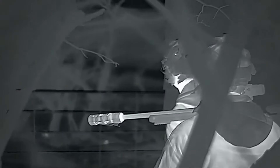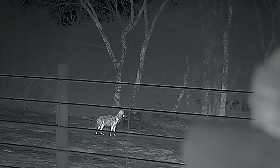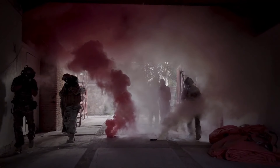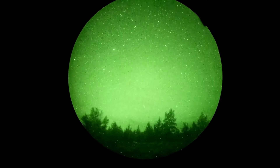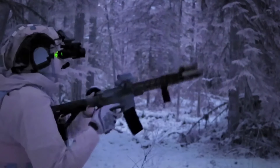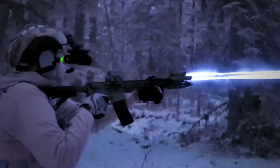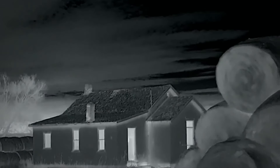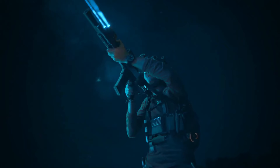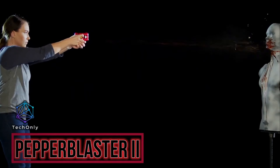Night vision goggles are devices that allow users to see in low-light or dark conditions by amplifying available light or using infrared light. The military and police frequently use them for navigating, surveillance, and finding people in dark places. Some experts say that using night vision goggles for a long time can make your eyes tired and strained. Even though they can be helpful, they can also be unethical and cause health problems, with some countries banning their use due to privacy violations.